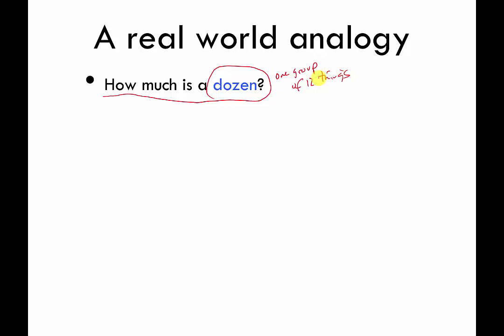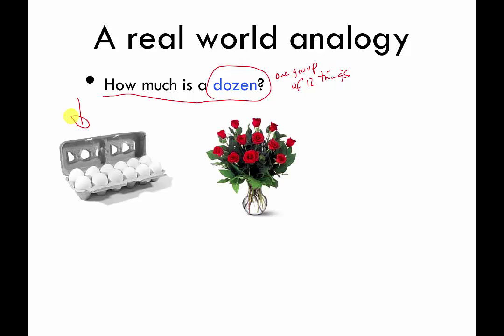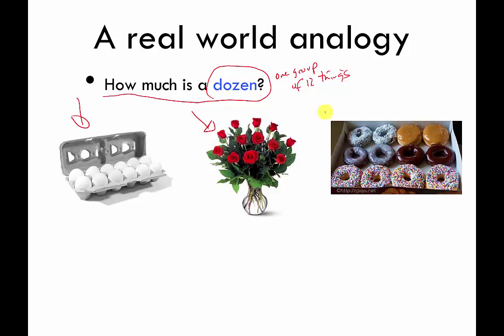You can have one dozen eggs — that's one group of 12 eggs. You can have a dozen roses, which is one group of 12 roses. You can have a dozen donuts, and hopefully that's what my wife gets me for Valentine's Day.